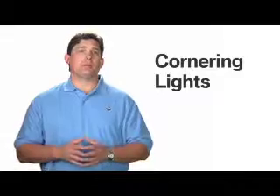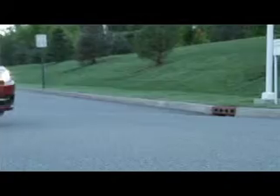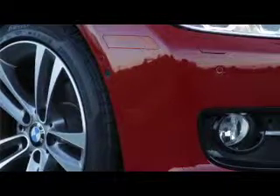On other BMW models, the inner headlamp serves as the cornering light. When turning, only the cornering light located on the inside of the turn will illuminate. When the turn is completed, the light will extinguish automatically.